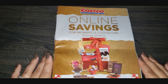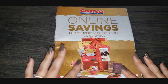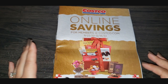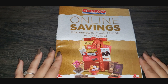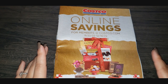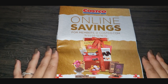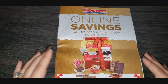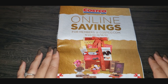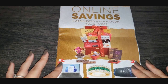Hi guys, welcome back to Fragments of a Simple Life, where every video I make is super simple. Today I'm going to go through this little catalog I got in the mail — a mail time video. This is the Costco.com ad for online savings for members only. I am a Costco member, and a lot of people don't realize that Costco has a lot of stuff for sale online.